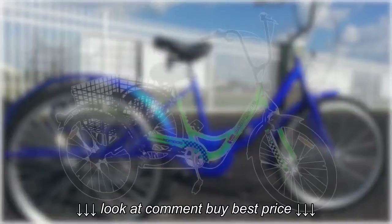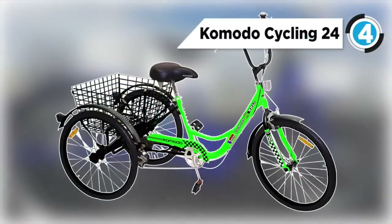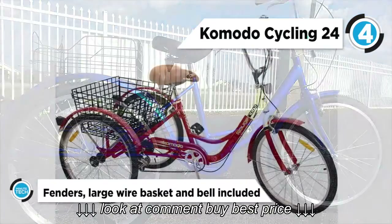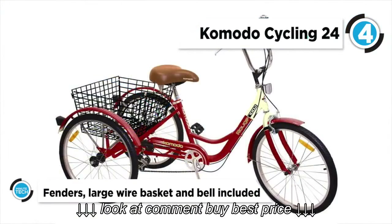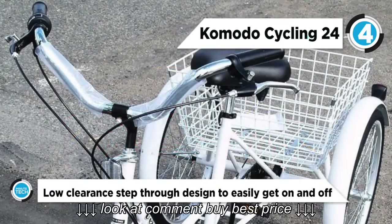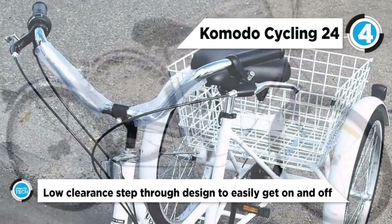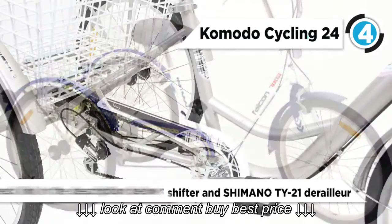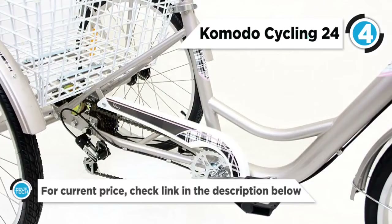At number 4, we have the Komodo Cycling 24-inch 6-speed adult tricycle, number 7002. The Komodo trike bike is a three-wheel bicycle that is great for people that need more stability when they are riding. The dreams of riding a motorcycle with their balance problems were, in fact, possible. The great thing about this trike is that it's a six-speed adult tricycle, meaning that it is very similar to a regular bike.